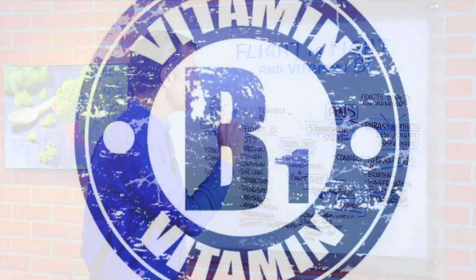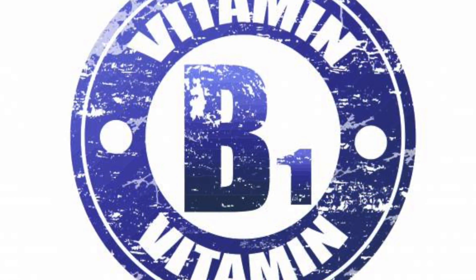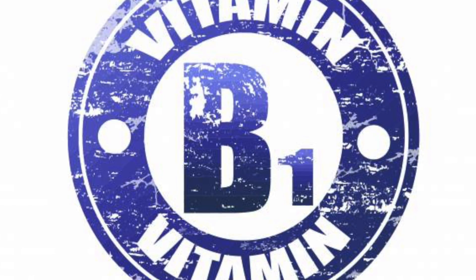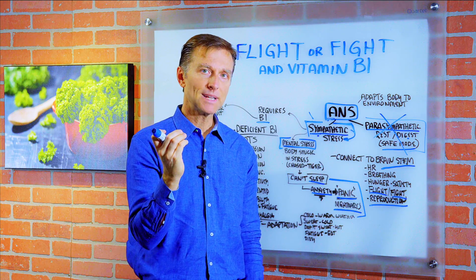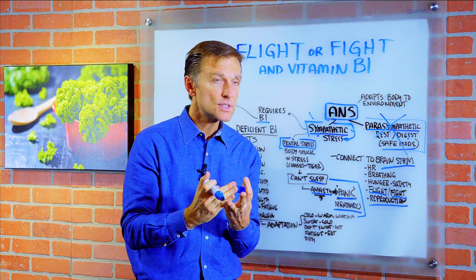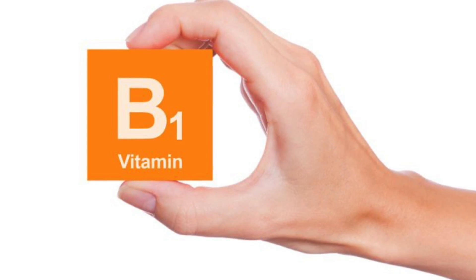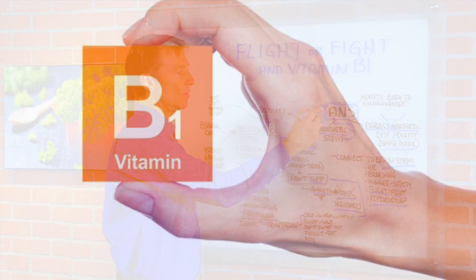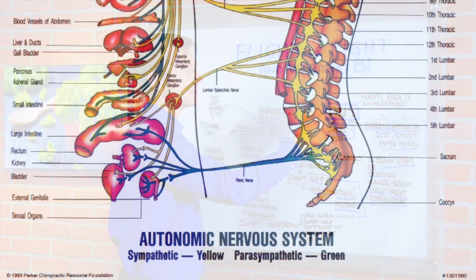The autonomic nervous system needs a lot of B1. Vitamin B1 is not your regular B vitamin — it's probably one of the most important vitamins for the nervous system, not just the general nervous system, but the central nervous system, the peripheral nervous system, and definitely the autonomic nervous system. The deficiencies of vitamin B1 are identical to failure of the autonomic nervous system to function.